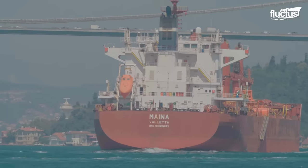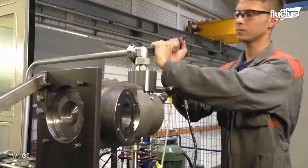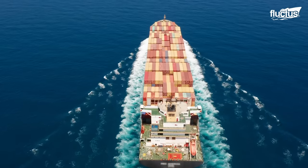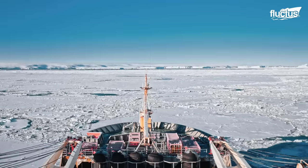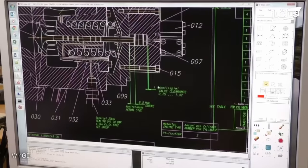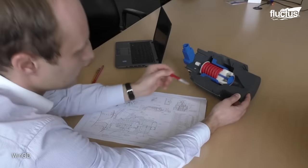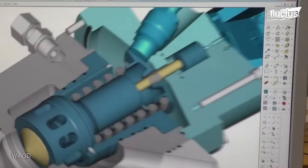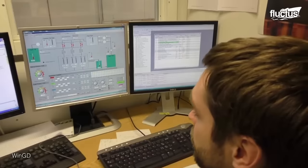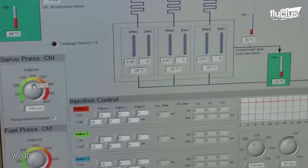Modern ship engine manufacturing involves precision engineering and sophisticated materials, creating powerhouses that propel vessels across vast oceans. The process starts with designing components. Engineers delve into designing and conceptualizing, utilizing advanced software for simulation and modeling. Collaboration between naval architects and mechanical engineers ensures a seamless fusion of design aesthetics and functionality.